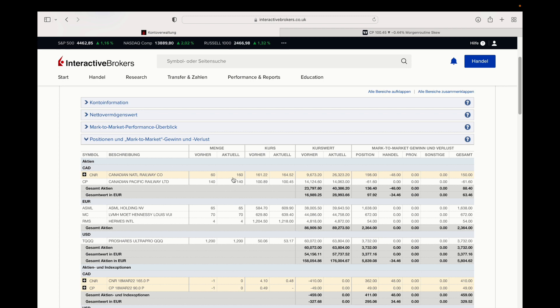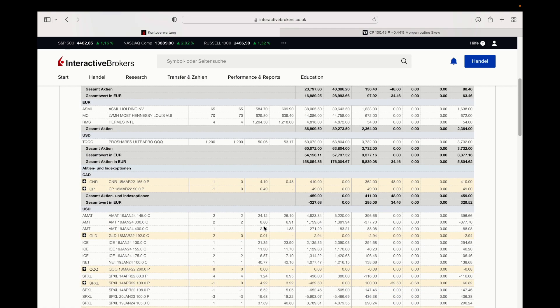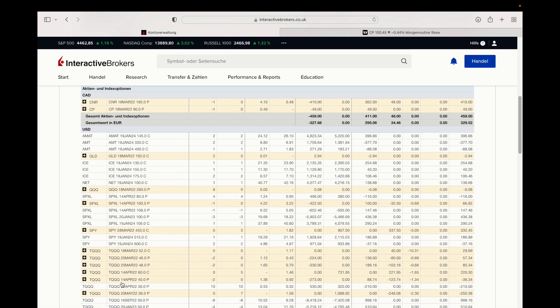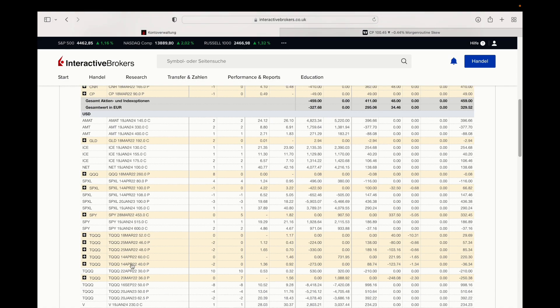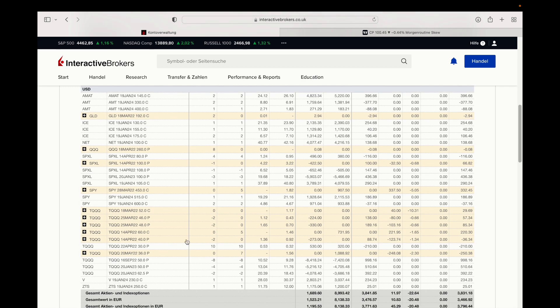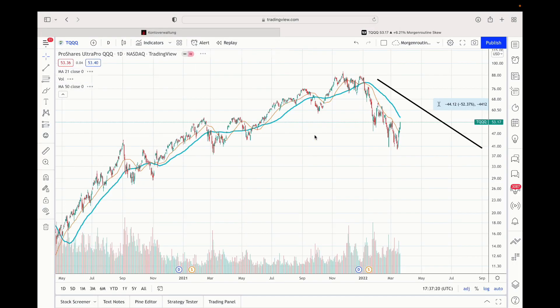I'd also like to increase the other positions, but not as much as Hermès and Canadian Pacific. I'm still long a few options — put and call options in the TQQQ. I'm long these puts here and also long these puts, while the other puts you saw a minute ago are cash-secured puts. I want to increase my position there.